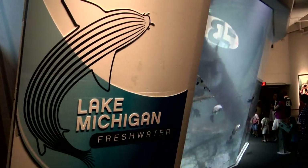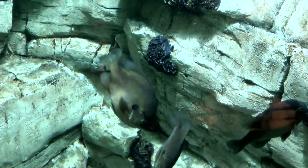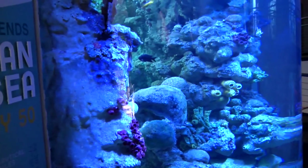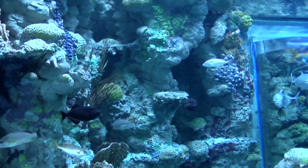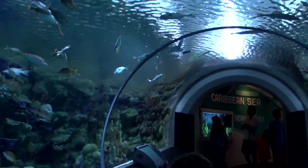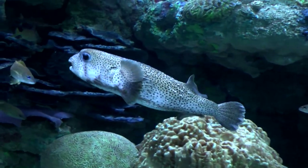Also located downstairs on our lower level are two large aquarium exhibits — one a freshwater exhibit focusing on the Great Lakes. We have everything from bluegills to sturgeon, largemouth bass, and some amazing brown trout. We also have a saltwater tank focusing on the Caribbean area from the Florida Keys down south. We have over 40 species of fish in that tank, everything from the durgin, the black triggerfish, up to our larger yellow-tailed snappers, as well as our most popular fish, the porcupine pufferfish.